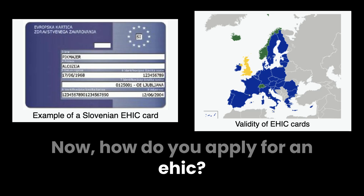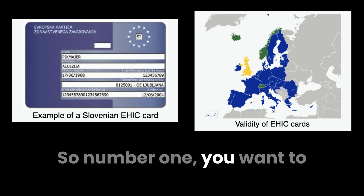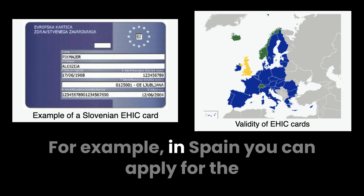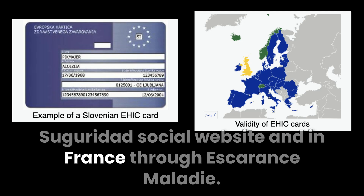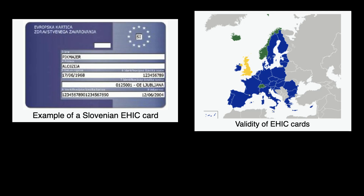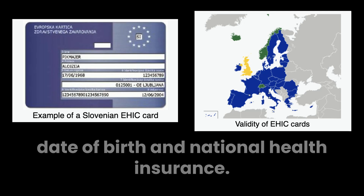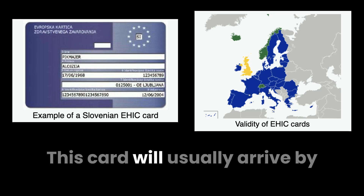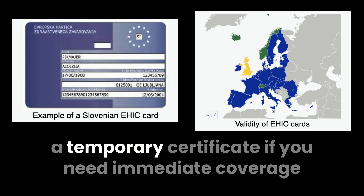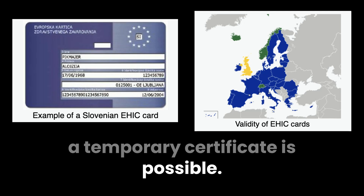How do you apply for an EHIC? The application process is straightforward and depends on your country of residence. Number one, find your country's EHIC portal — each EU/EEA country has its own healthcare system and application site. For example, in Spain you apply through the Seguridad Social website, and in France through Assurance Maladie. Number two, fill out the application form with personal details such as your name, date of birth, and national health insurance number. Number three, receive your card, which will usually arrive by post within a few weeks. Pro tip: some countries provide a temporary certificate if you need immediate coverage while waiting for the physical card.